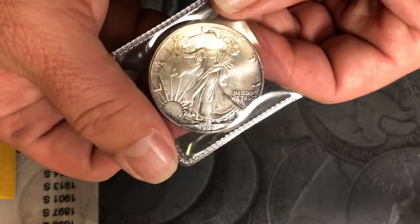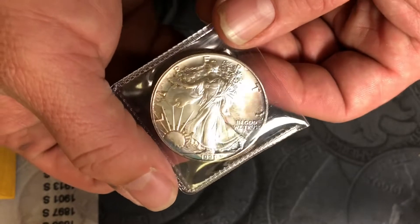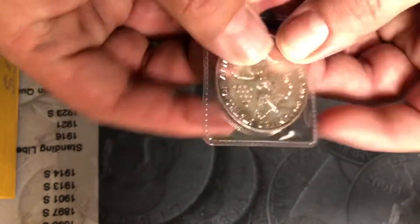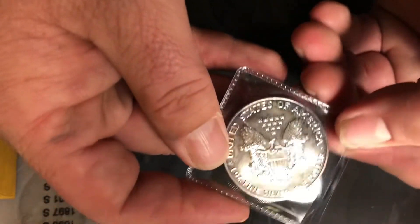These are sterling 925, one and a half ounce. I also have some more beautifully toned American Silver Eagles. I don't know if you guys can see that but look at the blue toning coming in on this. These are all a little bit older — this one's a 1991 — and they're all BU. Some more blue toning at the top of this one.